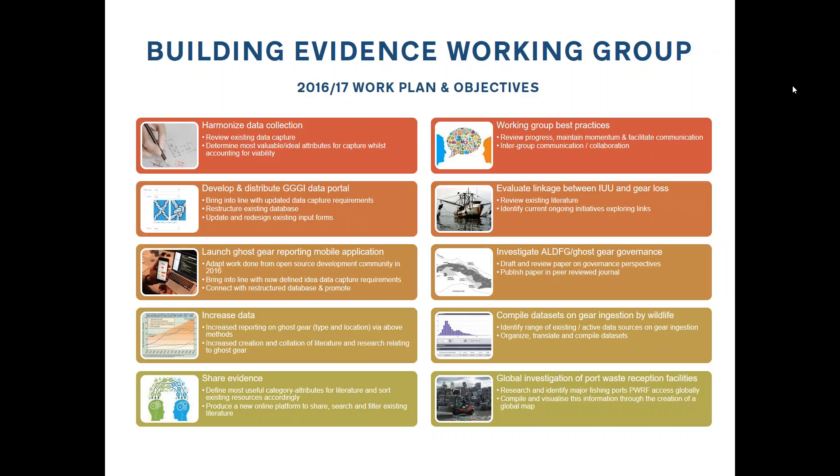In a similar vein, we're working on a model of having a single data repository with multiple front ends feeding into it. One of the other front ends is going to be a mobile app. There's a huge amount of work that was done in the Phish Hackathon last year, where lots of different open source groups came together to develop apps that could report on lost gear. That work just needs to be refined, brought in line with the updated criteria, and published. We're aiming for World Ocean Day, June 8th, for the app launch.